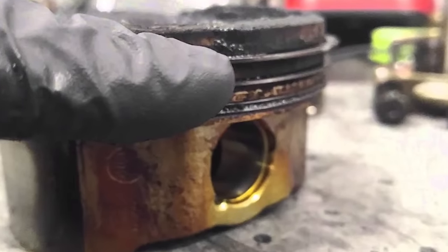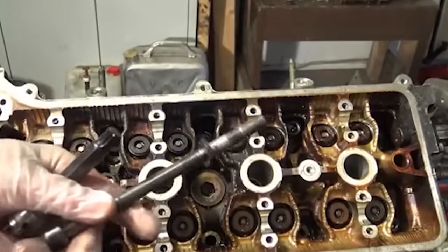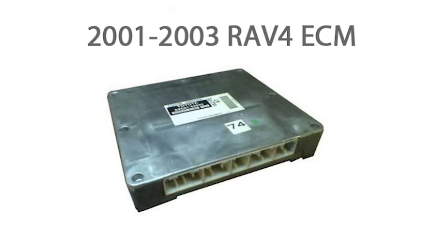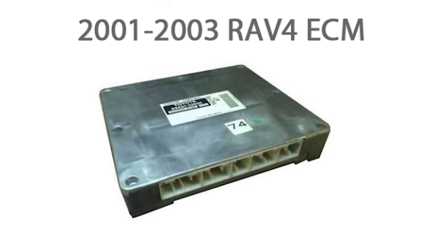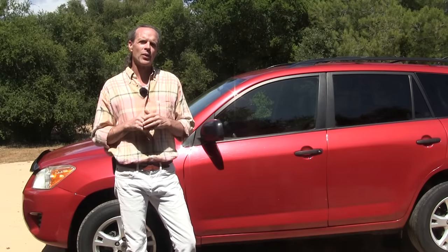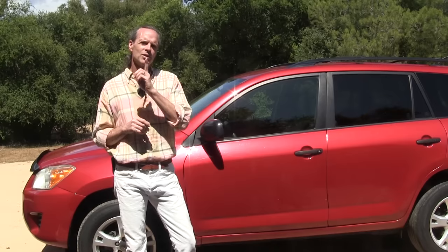It turned out the 2.4 AZ-FE engine actually had two problems. RAVs produced for the North American market had incorrect piston rings which led to heavy oil consumption, and the second problem was weak cylinder head bolts that would strip, creating coolant leaks. This engine unfortunately found its way into many cars in the Toyota lineup. Additionally, there was a faulty electronic control module (ECM) in the 2001 through 2003 years, causing the car to buck and stall, leading many owners to mistakenly replace their transmissions. In 2004 the RAV4 received a new ECM and the problem was resolved.